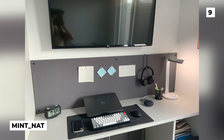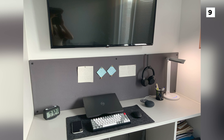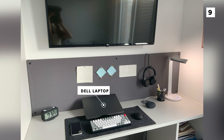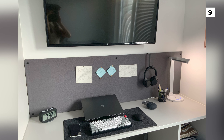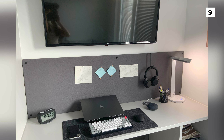Our next setup comes to us from Mint Nat, who's got this build in her freshman dorm as an international student. I'm sure most of us would have killed for a setup like this during college. Right now she's just using her Dell laptop as her main monitor, although she's said she is in the market for a new display. All of the attached peripherals are actually wireless, which helps keep the desk clean and it helps keep the mind focused while doing work or studying.